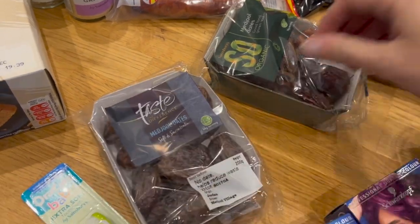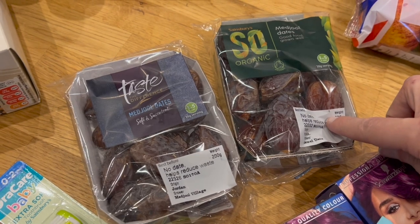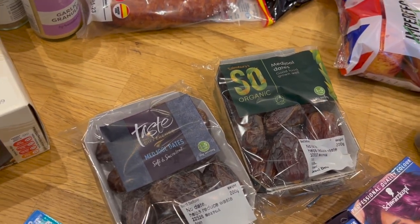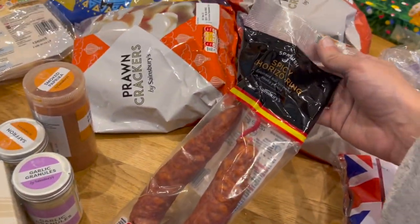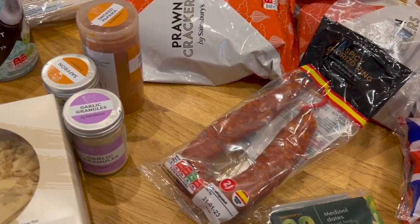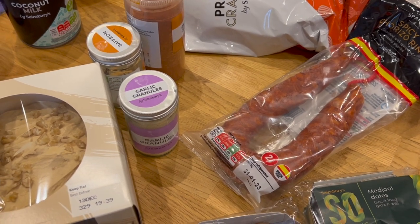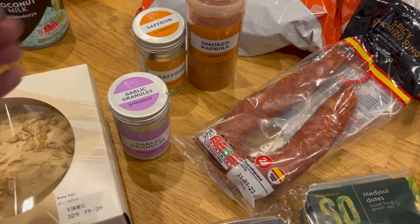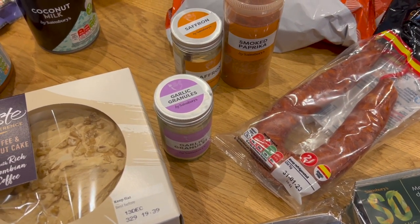It's not Christmas without dates — one of these was a substitute, I suspect the organic ones. It would be unlike me to pay extra for organic knowingly. I'm going to make some paella at some point this month, so I got a spicy chorizo ring. I didn't mean to buy more garlic granules — I have a lot of garlic granules now. That must have been left over in my basket from a previous shopping attempt, but I will use them.